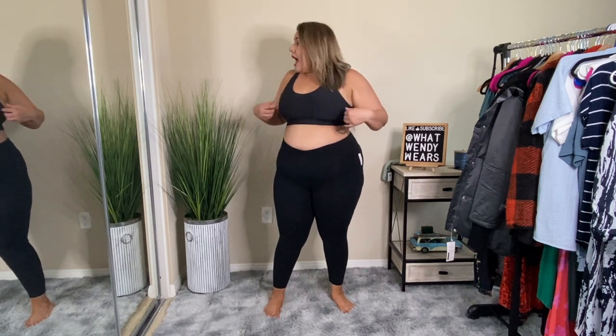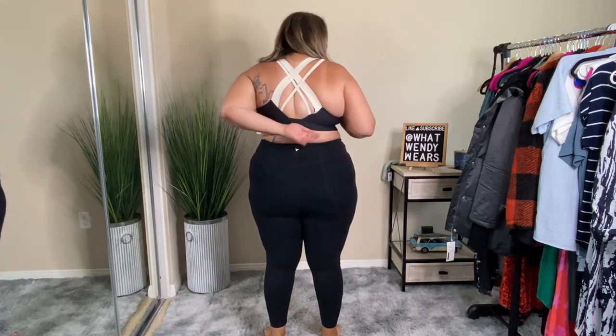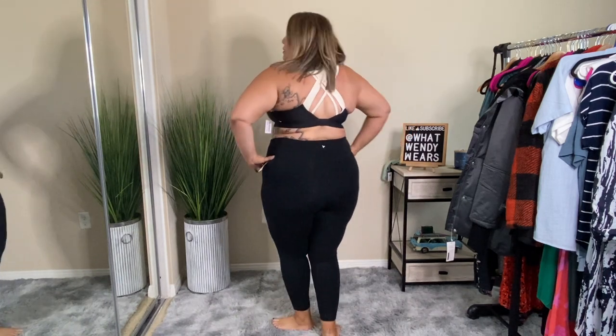The sports bra is super cute and I really love it. It's super soft, and it does have built-in cups that you can remove if you don't want them. I absolutely love the back of this sports bra. It's more of an off-white color — not exactly white — and I love the way it looks in the back. This is an absolute yes. The leggings are kind of a maybe: if you're looking for everyday leggings, these are probably your best bet since they're not that expensive and they are comfortable, but they're not super soft.